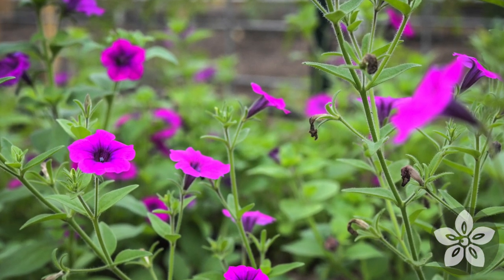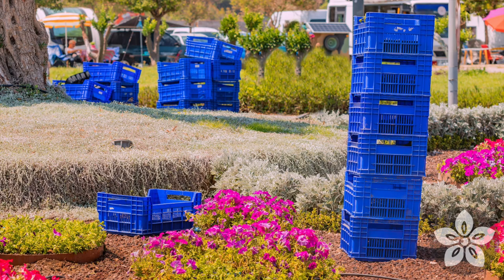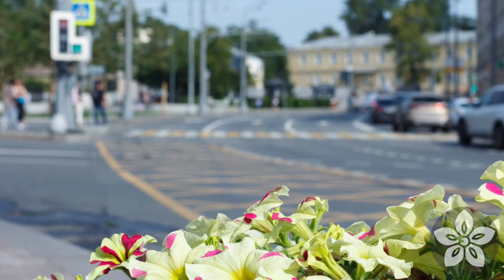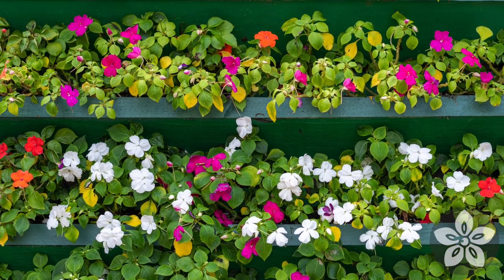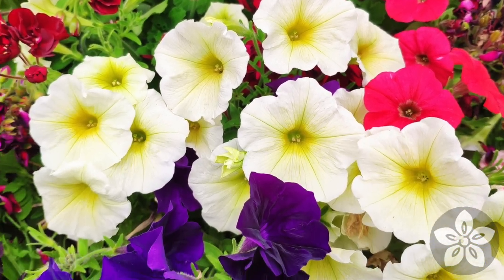To Victorian gardeners, petunias were a South American exotic. Today in America, they've become a pedestrian landscaping plant that adds dabs of color to parking lots, malls, and apartment complex planters. That makes sense, because like impatiens, they're easy to grow, and over the years they've been hybridized to create a vast array of new colors, shapes, and sizes.